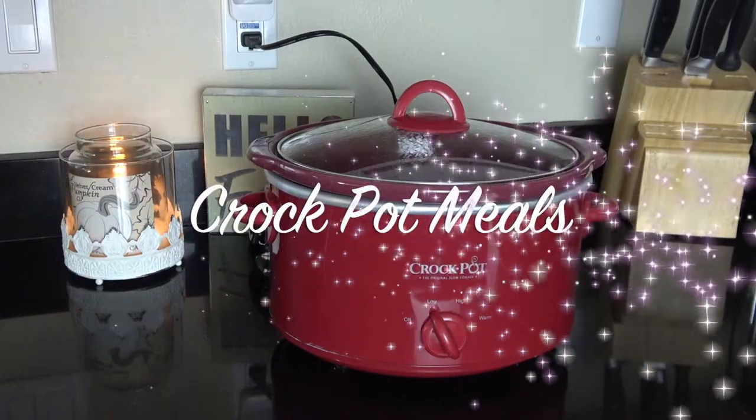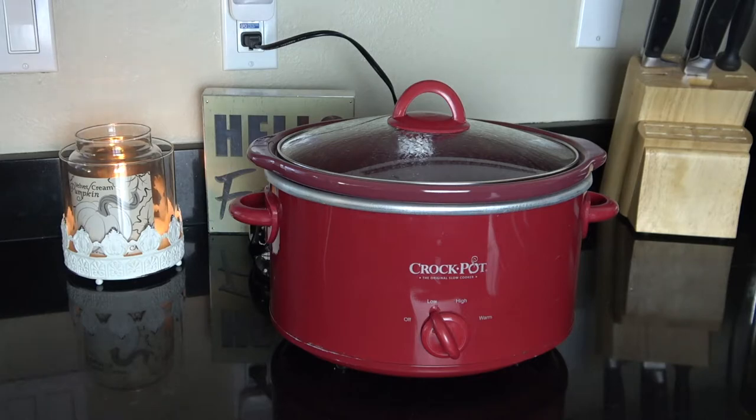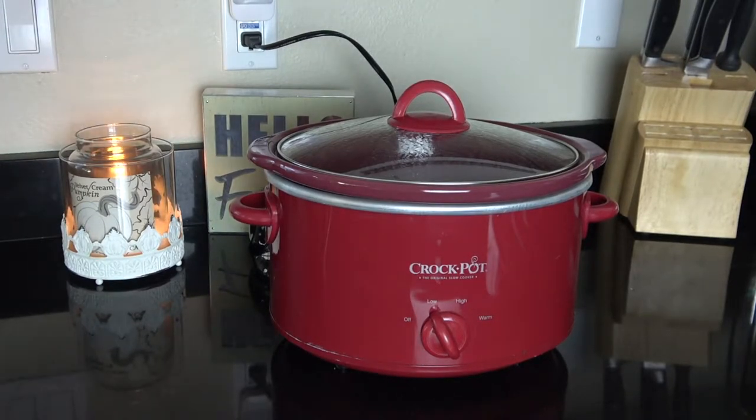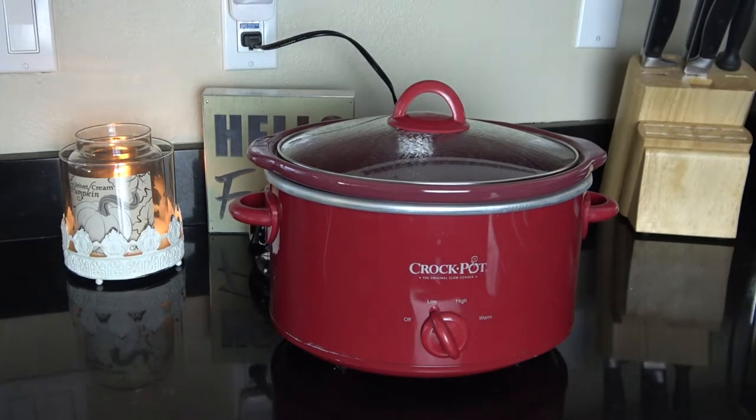The next fall favorite of mine is my crock pot, and I have had this thing for years. I absolutely love it during the fall — something about your house smelling absolutely amazing when there's that fall feeling outside. It just makes my house seem so much cozier when I'm doing the crock pot versus just cooking a meal. I definitely recommend getting one if you don't own one already; there are plenty of recipes on the internet.